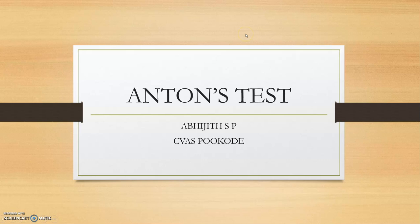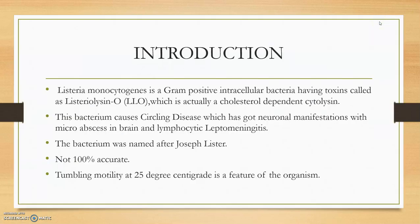Hi guys, welcome to the new video of the laboratory test series — the TENS test. Introductory part.